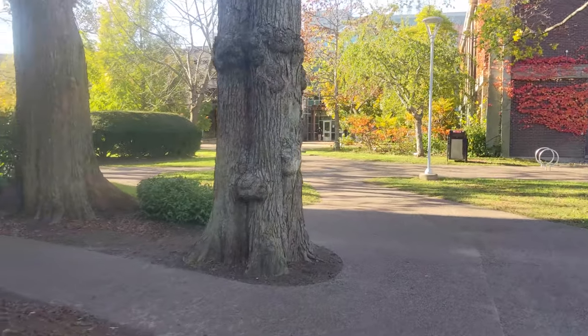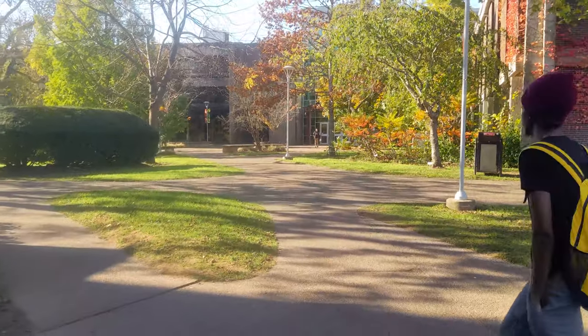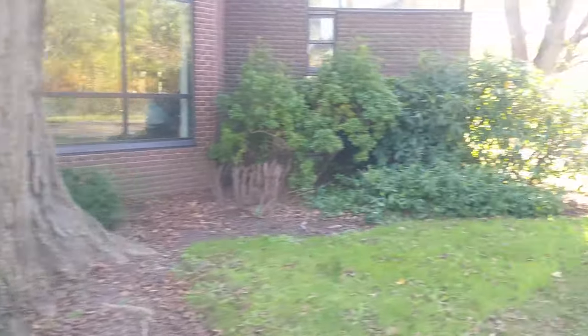Very old trees here, for sure. That looks like the cafeteria right there, I think. I think that's the cafeteria in there.